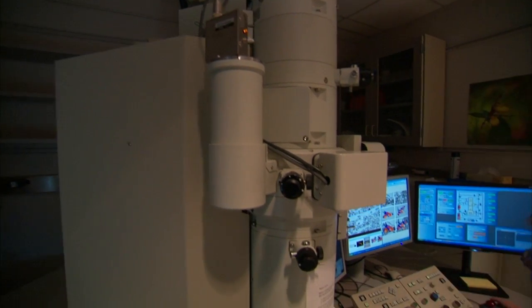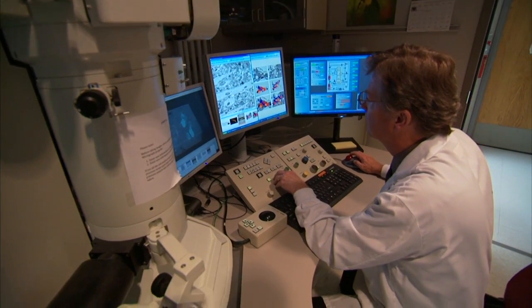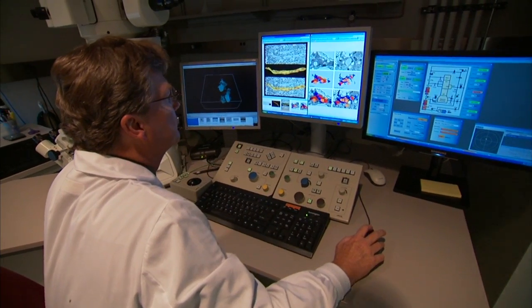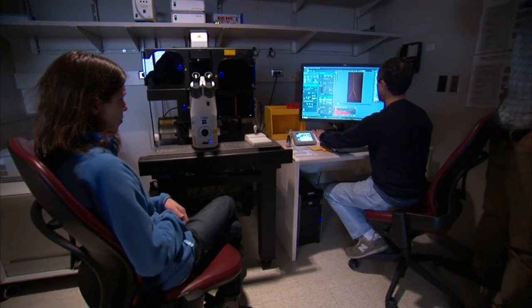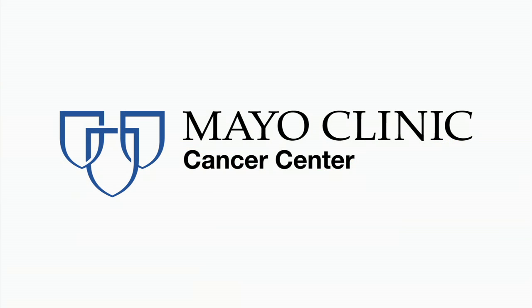The facility is staffed with over 25 full-time FTEs, who are experts not only in specific applications of microscopy, but are all cross-trained as well. A majority of cancer center members in the programs of cell biology, gene and virus therapy, immunology, immunotherapy, and others have utilized these services to advance their research.